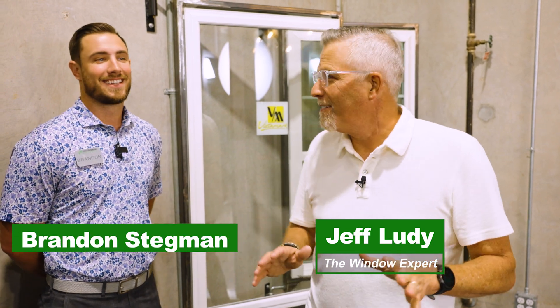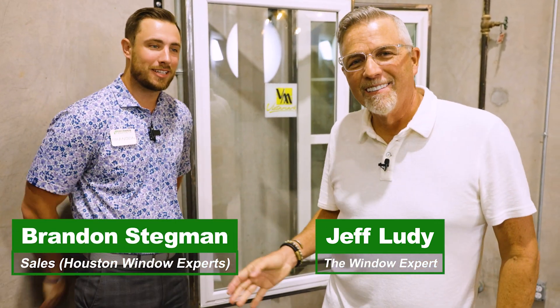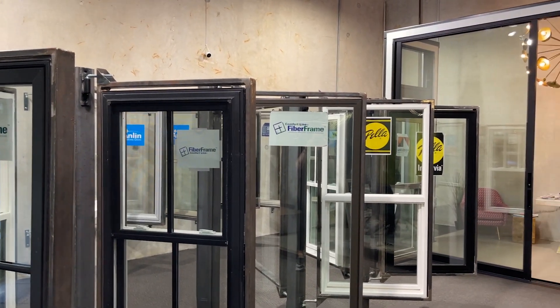Hi, I'm Jeff Luddy, The Window Expert. I'm here with Brandon Stegman. Thank you so much for being a part of this video. We're standing in our beautiful showroom here in Houston, Texas, where we have over a dozen brands of windows and doors to choose from. I want to show you one of our products and answer some questions that we get often out in the field.